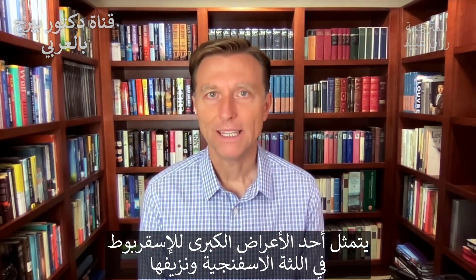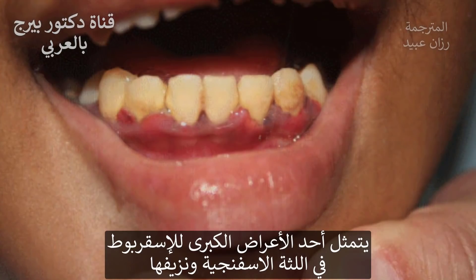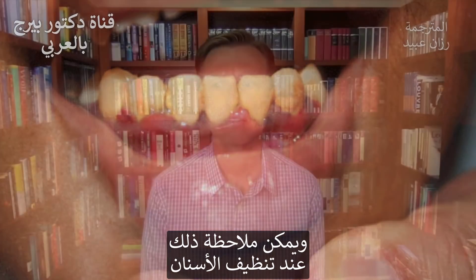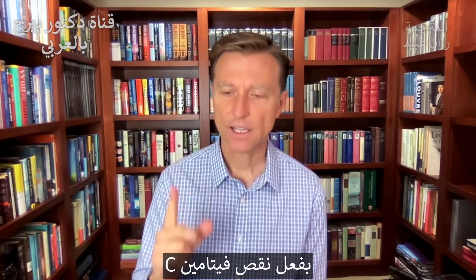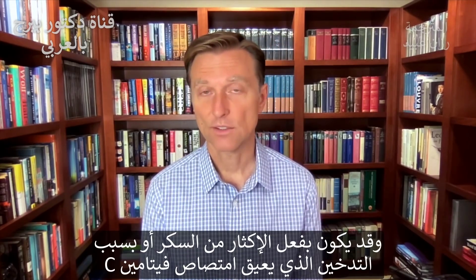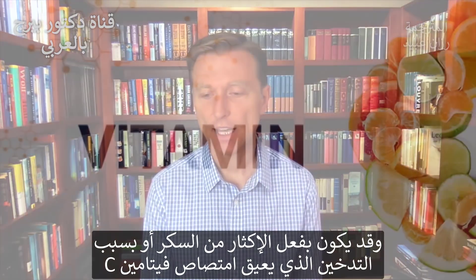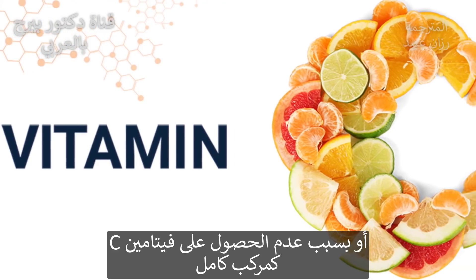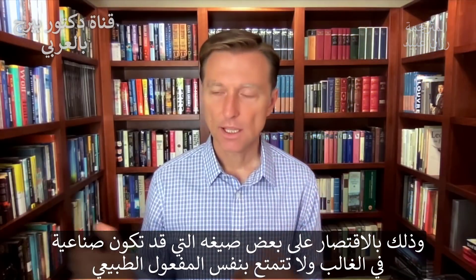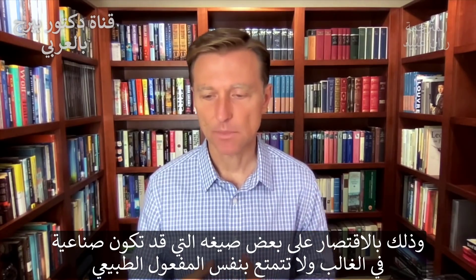Another major symptom of scurvy is spongy, bleeding gums. You brush your teeth and your toothbrush is red — that's a vitamin C deficiency. It could be you're consuming too much sugar, or smoking, and that's blocking vitamin C. Or you're not consuming vitamin C from the complete complex — maybe you're getting it from a supplement, but it's all synthetic and it's not the same thing.